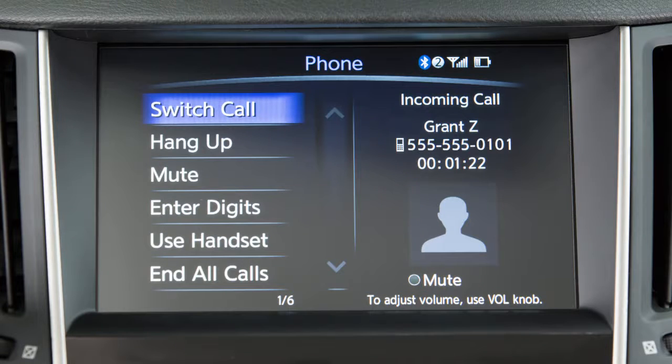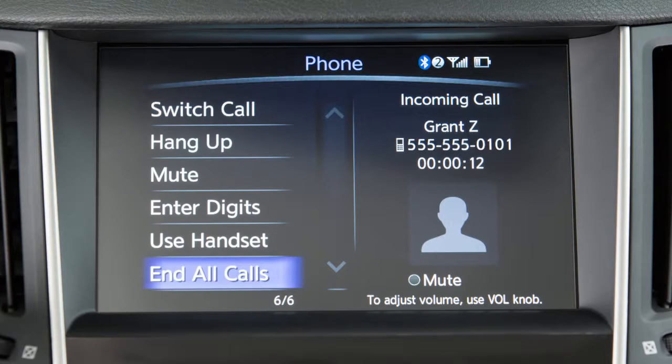When two calls are active, touch switch call to switch between the two calls. Touch end all calls to disconnect both calls.